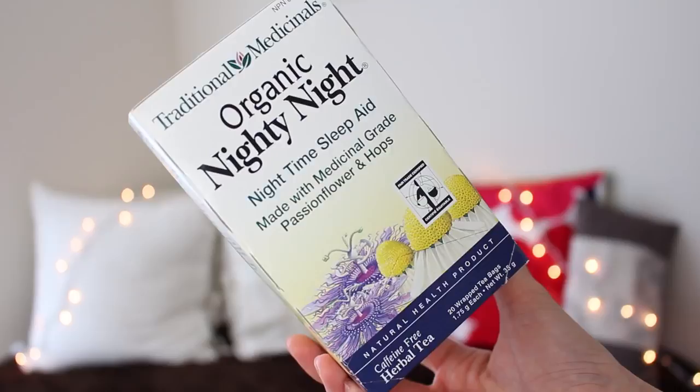One of my all-time favorite ways to get to sleep when everything else isn't working is drinking organic Nighty Night tea. My favorite brand is this one from Traditional Medicinals — it's the organic Nighty Night nighttime sleep aid with medicinal grade passion flower and hops. Any night that I can't sleep, I'll try physical exercise and make sure my room is really dark, but sometimes I still can't sleep — maybe my mind is just all over the place. I'll take a tea bag, put it in some water, drink it before bed and you will fall asleep so fast.